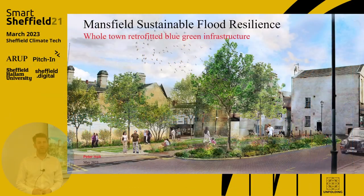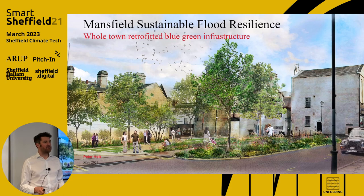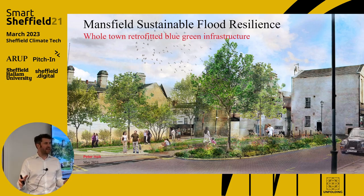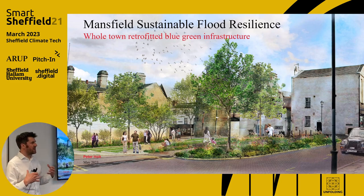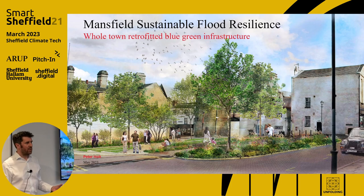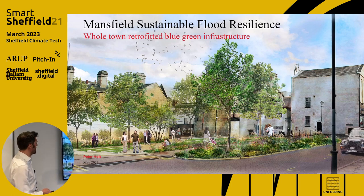Hello, I'm Peter Holt, an associate here at Arup. My specialism is in stormwater management, blue-green infrastructure, and nature-based solutions. So why am I talking on digital? I'm quite astonished I'm even talking on digital, but it's been quite a journey.